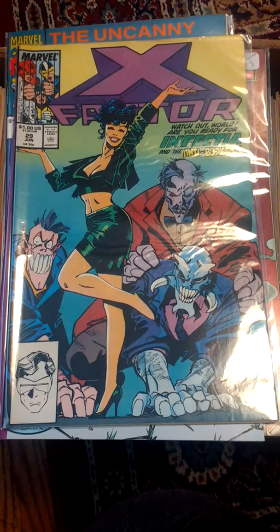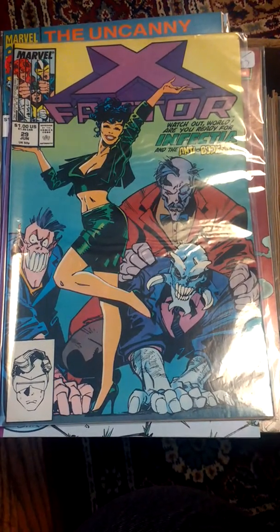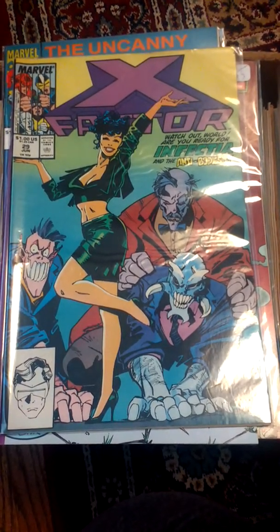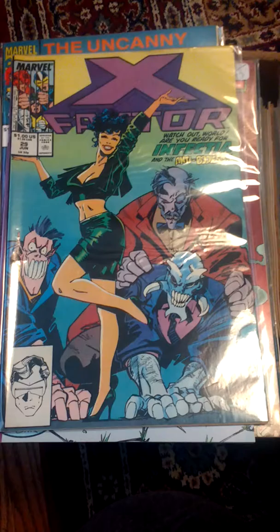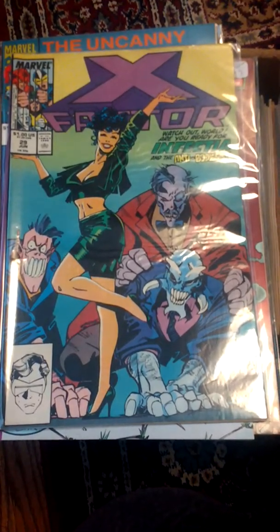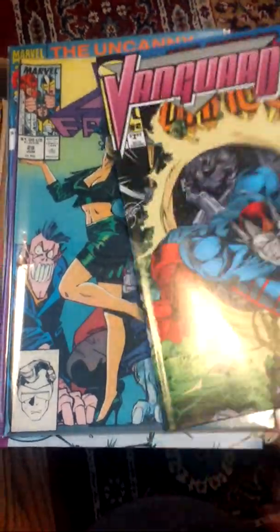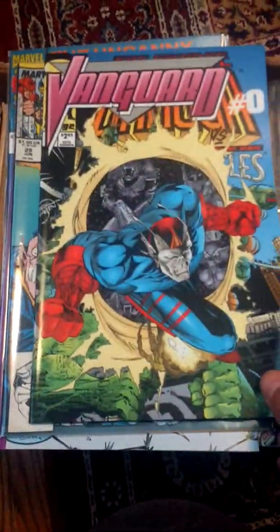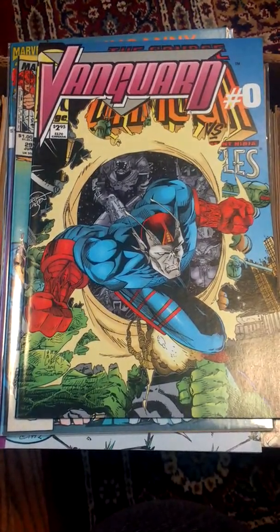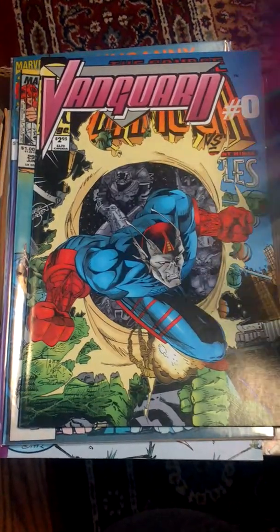Besides comic book price guides, I would go on eBay and actually see how much the comic books are being sold for, and also how many are available. Just because a title is not very popular doesn't mean there aren't collectors who want it. There might be a very focused niche interested in those comic books, and it might be worth holding on to them until you find the right collector.